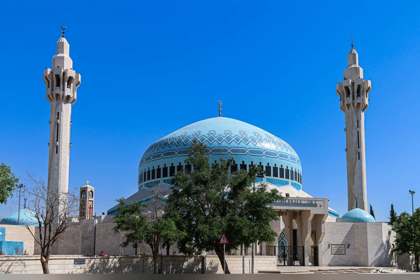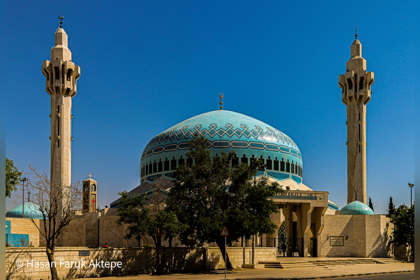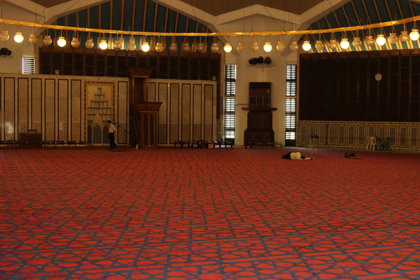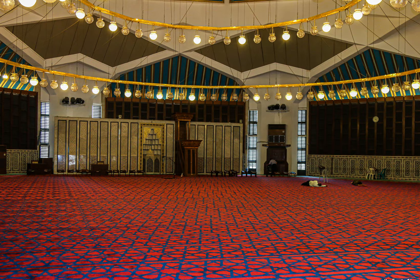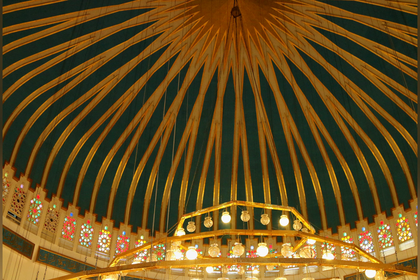The King Abdullah First Mosque, also known as the Blue Mosque, is a prominent landmark in Amman. It is a stunning architectural masterpiece, known for its mesmerizing blue-tiled dome that dominates the city's skyline. Built between 1982 and 1989, the mosque was commissioned by King Hussein as a tribute to his grandfather, King Abdullah First. It stands as a testament to the rich Islamic heritage of Jordan, and serves as a place of worship and spiritual solace for Muslims from around the world.